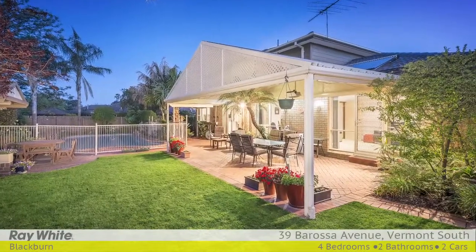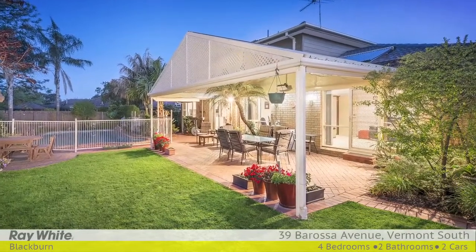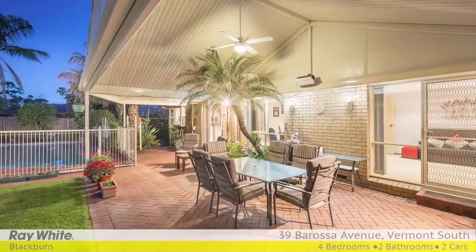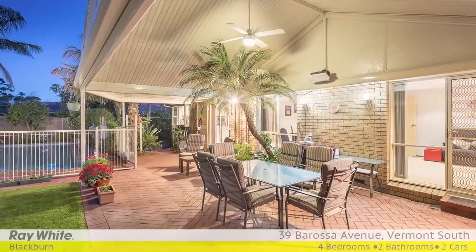Showcasing a north-facing outdoor entertainment hub including a heated swimming pool, large undercover alfresco dining space, purpose-built BBQ area and lovely manicured gardens.